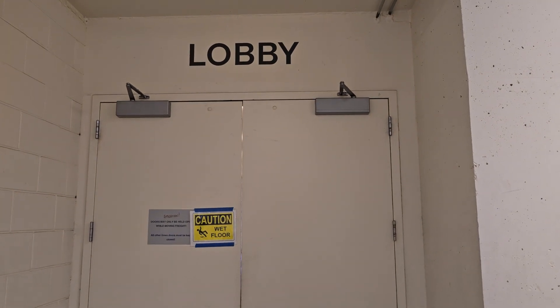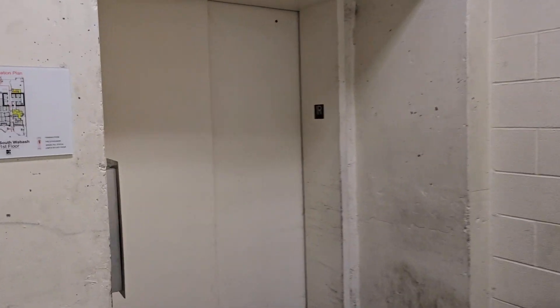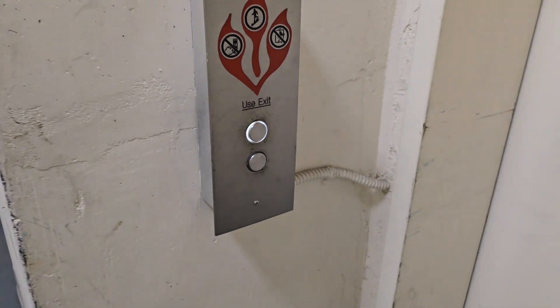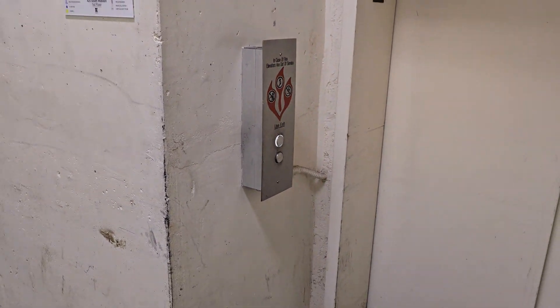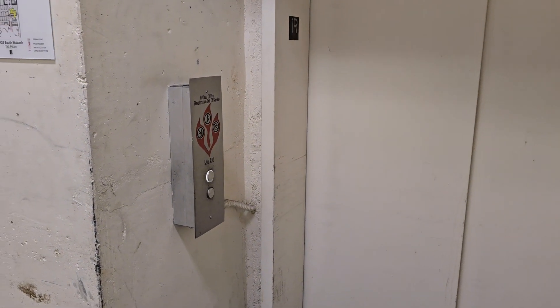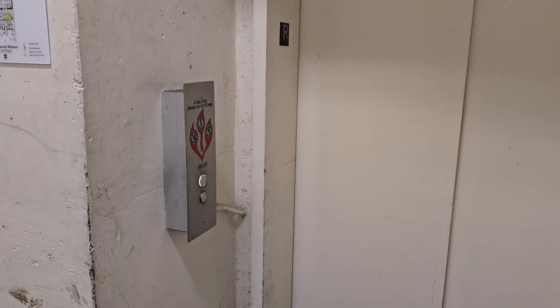Alright, we are in the service corridor of Roosevelt University in Chicago, Illinois. We have a Kone Monospace service elevator. We're going to see which floors are unlocked and we'll go up to the highest one and then come back down here to the lobby.